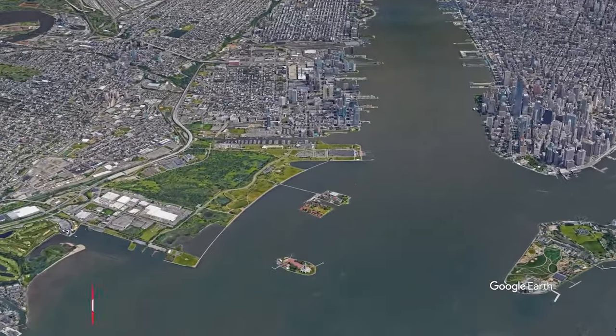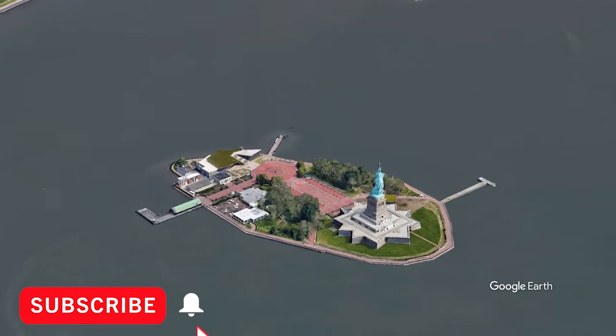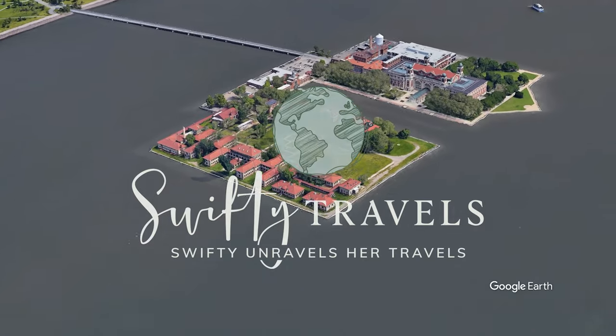It's episode 7 of the New York City vlog and today we're going to go to the Statue of Liberty and Ellis Island. We take the ferry tour with the National Park Service. I'm going to show you everything you need to know if you're planning to visit.